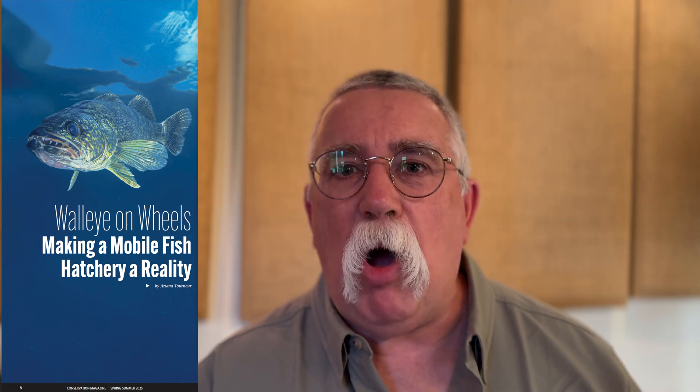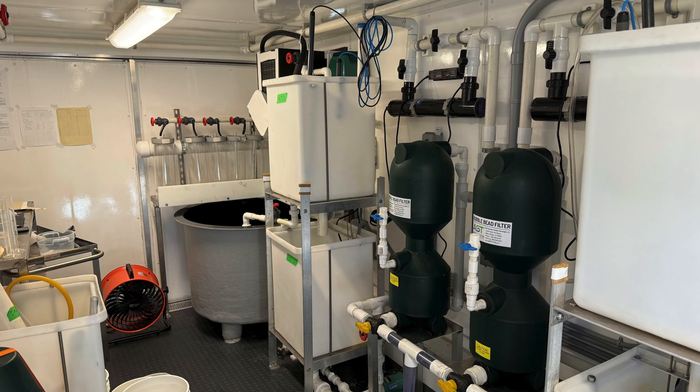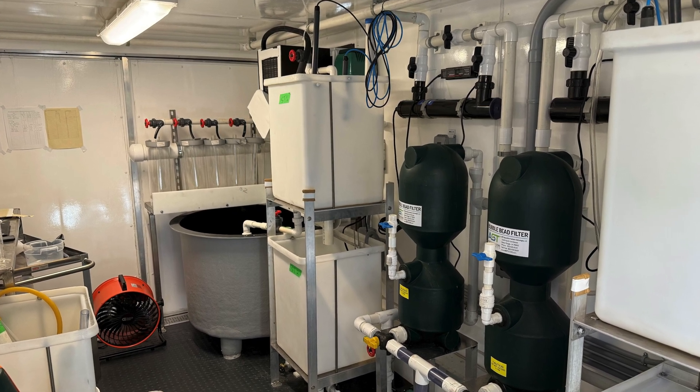Well, an interesting development took place on Traverse Reservoir that is going to see, if it all works out, walleye populations being increased in a very new and innovative way. On May the 1st, a unique project rolled onto the shores of Traverse Reservoir — a mobile fish hatchery, operated for the very first time in Alberta by the Alberta Conservation Association.